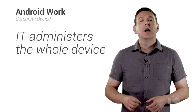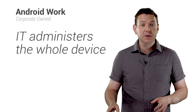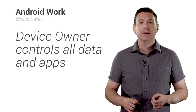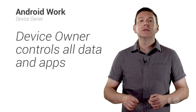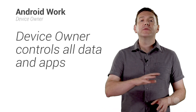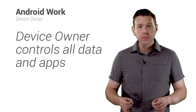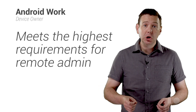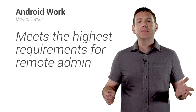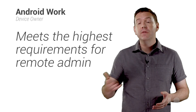For company-owned devices, IT administrators can start with a new device, and through a simple provisioning step, the enterprise is configured as the device's owner. A device owner is a special type of device admin that cannot be deactivated. The company then has full control of the entire device, including data and apps. The Android Work device owner model is designed specifically to meet the highest requirements for remote administration and security, and builds on existing Android concepts of device administrator.